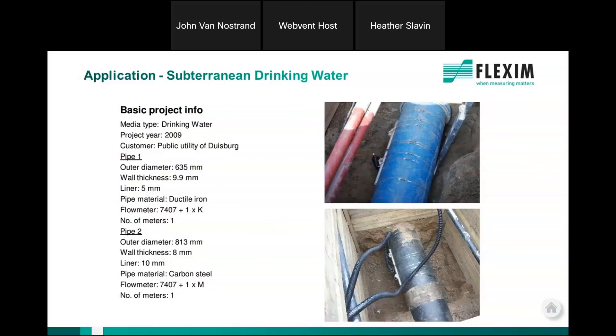Direct buried applications are something Flexum will do that many others won't. We have a procedure to assist in ensuring everything is installed properly, and for locations where a metering vault can't be installed, we can put the transducers directly on the pipe and bury them in the ground. The first example is a 24-inch cement-lined ductile iron pipe, and the second is a 30-inch carbon steel pipe — in both cases the transducers were backfilled without any concern.